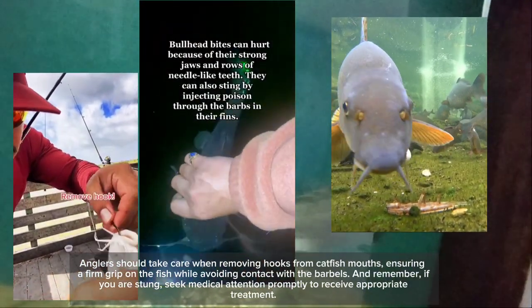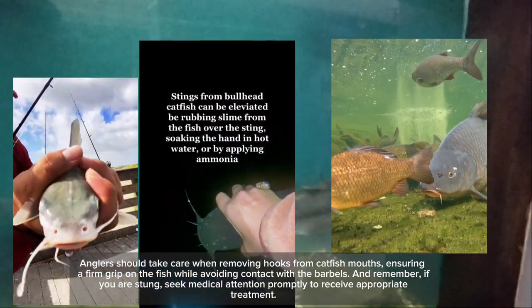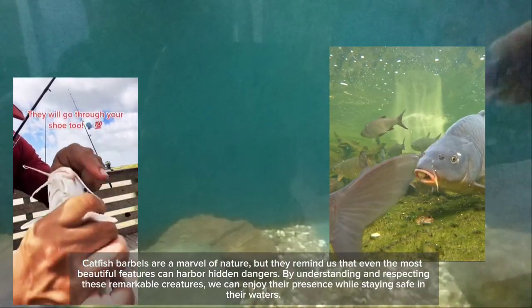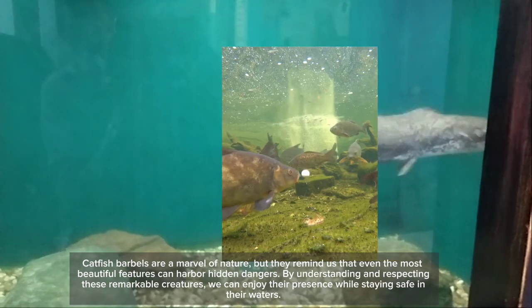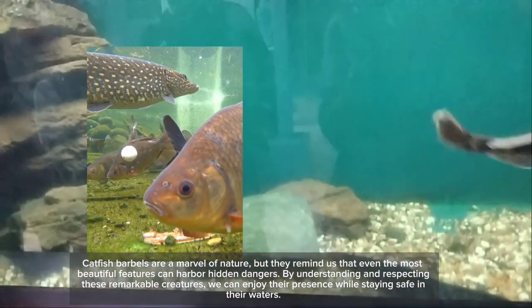And remember, if you are stung, seek medical attention promptly to receive appropriate treatment. Catfish barbels are a marvel of nature, but they remind us that even the most beautiful features can harbor hidden dangers. By understanding and respecting these remarkable creatures, we can enjoy their presence while staying safe in their waters.